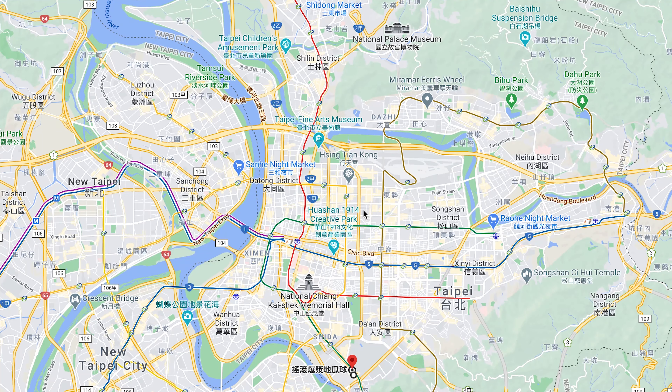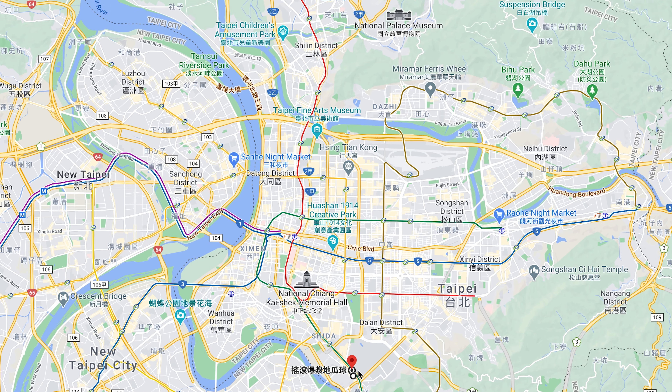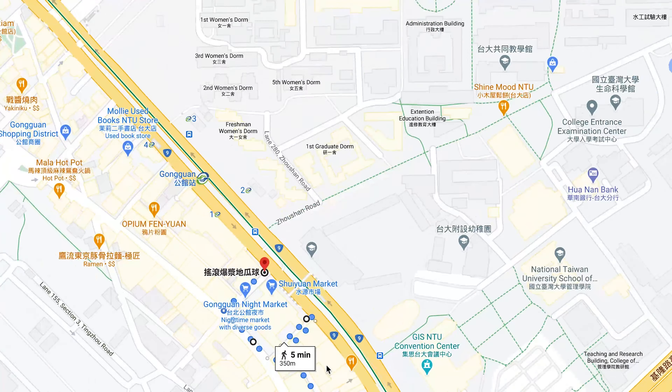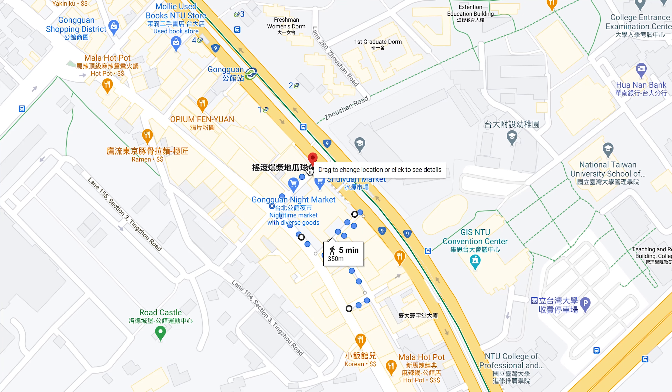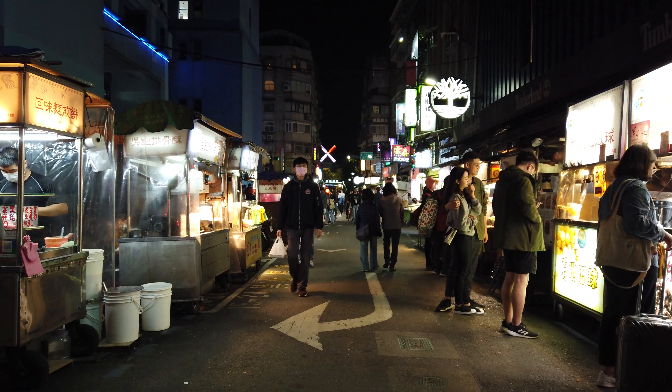Hello everybody, this is Everyday Taipei and today we are going to Gongguan Night Market. Just to show you where it is in relation to everything: this is Taipei 101, this is Shilin Night Market, and this is Taipei Main Station. Gongguan is on the Green Line off of the Gongguan exit. We're gonna start at the beginning of the night market, go through two blocks, go through a little side alley, and end at the movie theater.